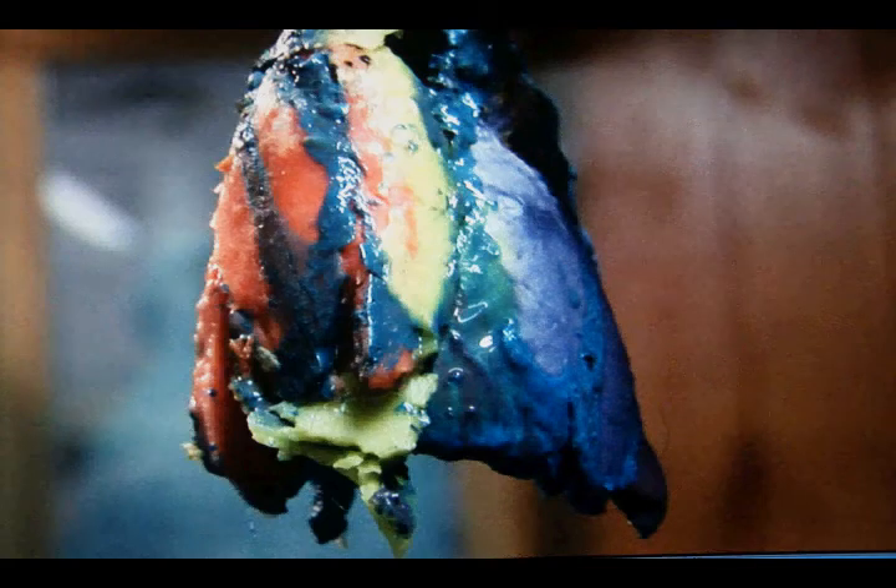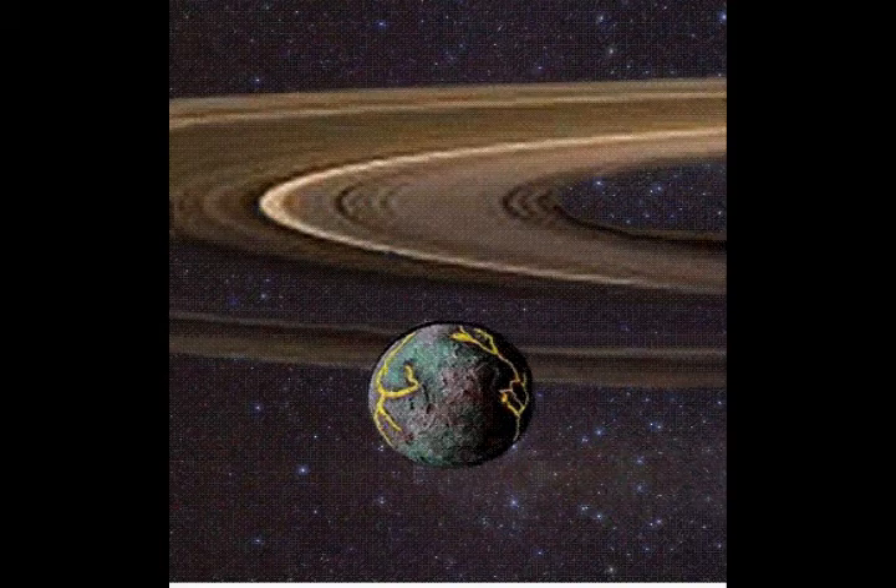Here it is folks. This is Pangaea. Now this is a real Pangaea. How it formed was from rings — a proto-planetary nebula.